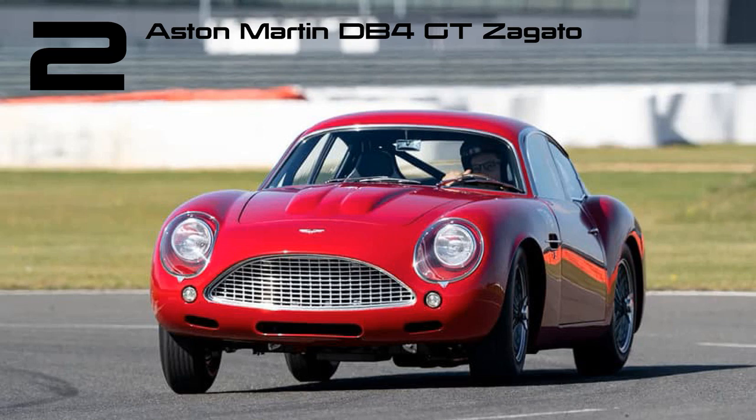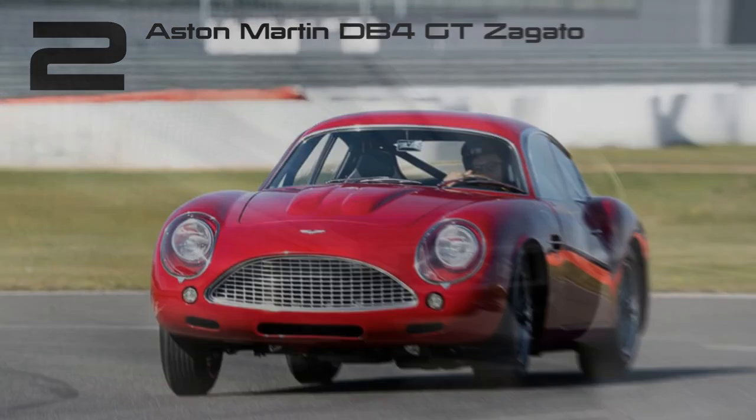Indeed, Zagato's striking rendition of the DB4 featured enhanced aerodynamics and, owing to its aluminum body panels instead of steel, boasted a lighter weight compared to the standard model.